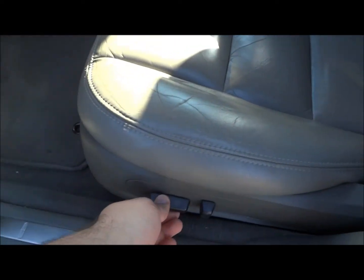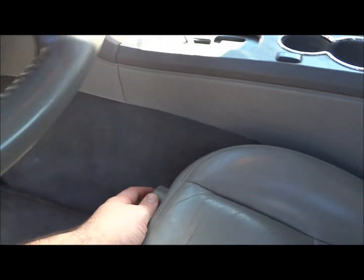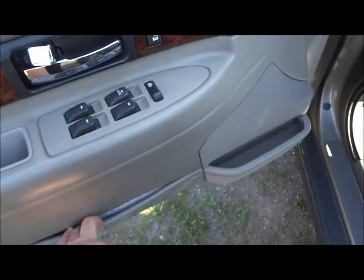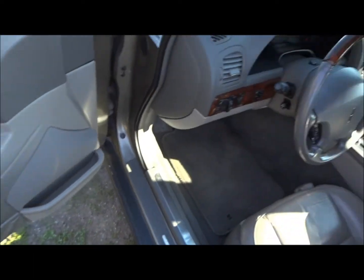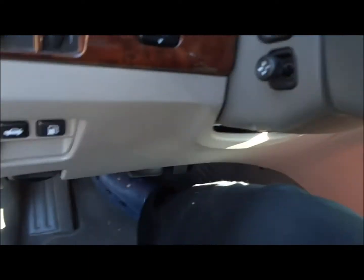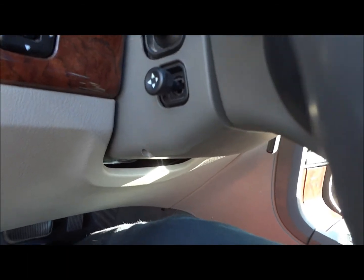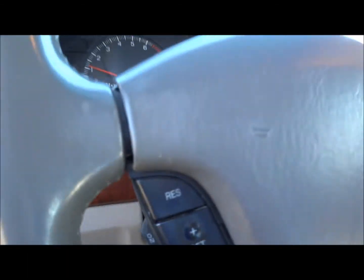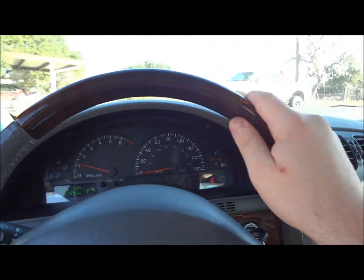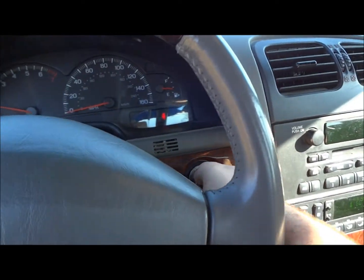The back seat portion does fold down, I believe, to add extra cargo. It does have a power sliding tilting driver seat, power recline, and lumbar supports controlled right here — same on the other side. Storage pockets are right here as well. A very nice feature: it's also got a power sliding tilting driver steering wheel. Overall, this is just a very awesome car. Now we'll go ahead and shut it down.